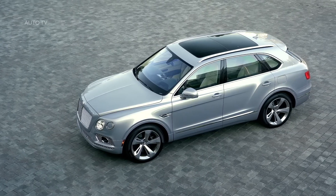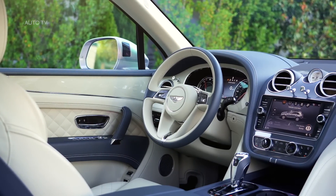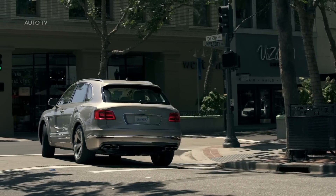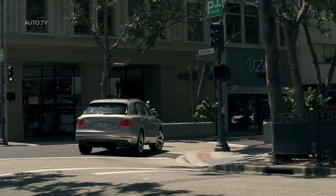Bentley has always pushed the boundaries of performance, and now Bentayga Hybrid adds a new measure by which performance can be judged: serenity — a quality in which this groundbreaking SUV excels. Effortless acceleration, even at low speeds, makes driving feel truly sublime, while the exquisite silence of the electric EV drive mode brings a sense of calm to urban journeys, one that is enhanced by the satisfaction of enjoying the lowest CO2 emissions of the Bentayga range.